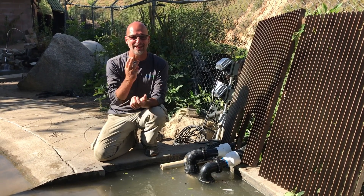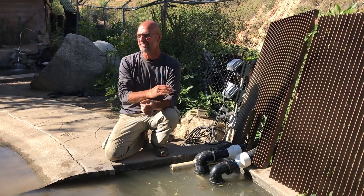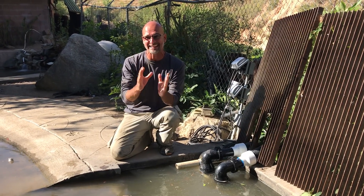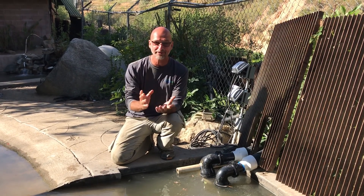Hey, this is Ed with Team Aquascape, day three, and we are complete at the Wildlife Way Station. We are just outside of Los Angeles, California, and this is a phenomenal facility — the first way station for animals. It's an exotic animal refuge facility, the first one ever made anywhere in the entire world. A really cool place.